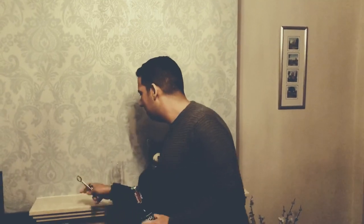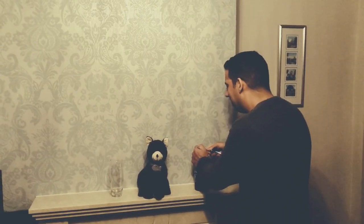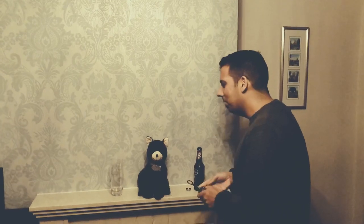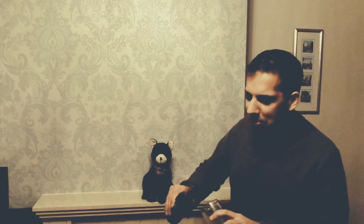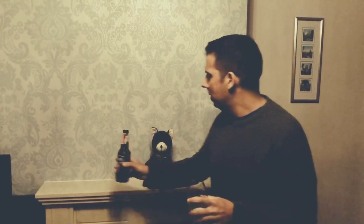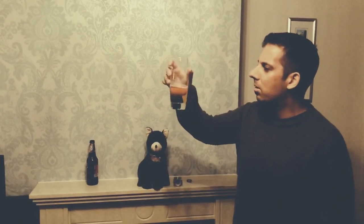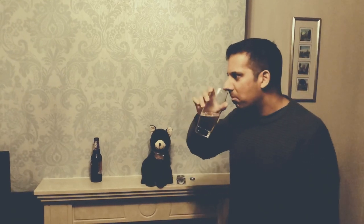I shouldn't have opened it before, really. A bit silly doing it. I'm going to pour it into the glass, because I feel you get a better taste out of a glass than out of a bottle. So the colour you can see is an amber kind of shade, with a fruity but subtle smell.